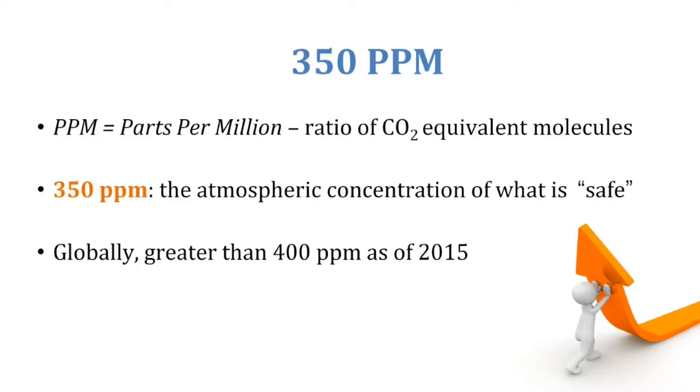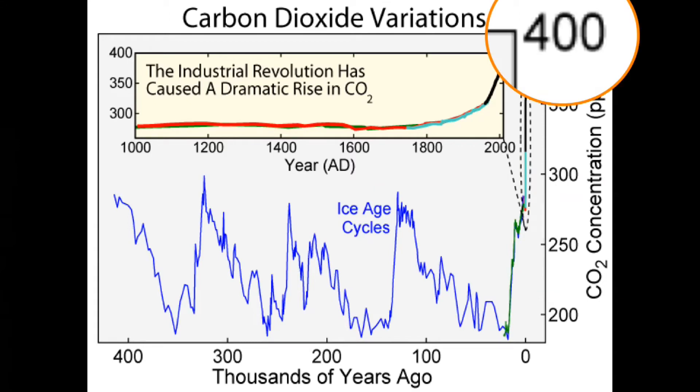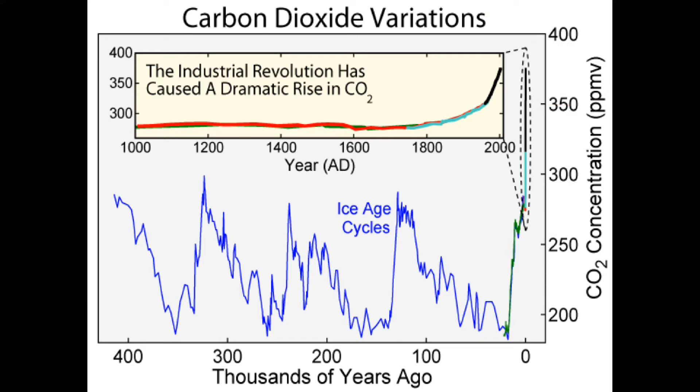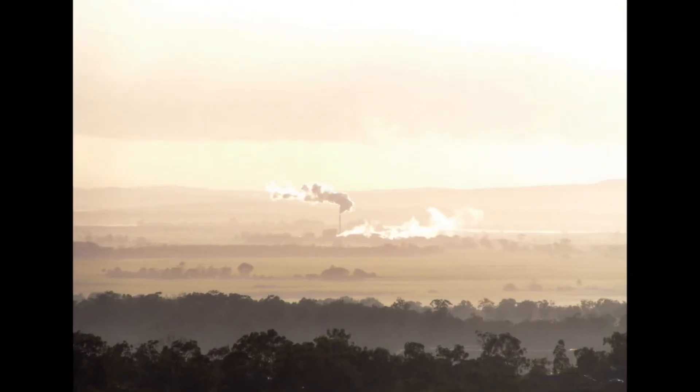Now what does that all mean? The number 350 parts per million is the globally recognized atmospheric concentration that is safe for the human species on our planet. Every five years, the Intergovernmental Panel on Climate Change, or IPCC, does a report that tracks atmospheric concentration of CO2 equivalents and says where we are and where we need to be. In 2015, it was noted that we were at over 400 parts per million, and the goal is to get back down to 350 parts per million to reduce extreme weather events and get greenhouse gas emissions under control.